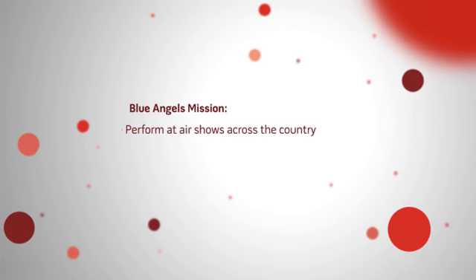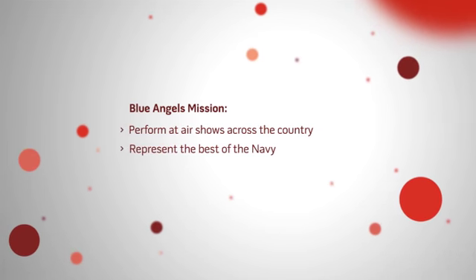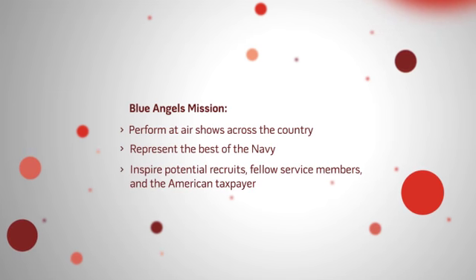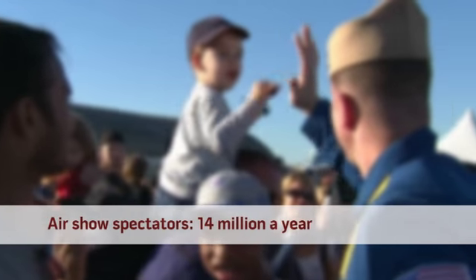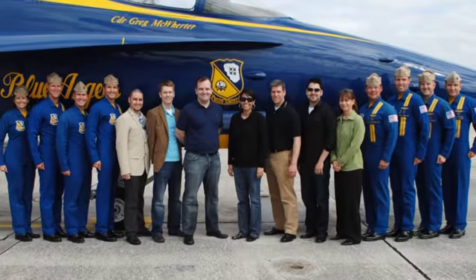They're a flight demonstration squadron and their mission is to perform at air shows across the country every year and represent the best of the Navy, and really inspire potential recruits, fellow service members, and just the American taxpayers in general. They do it effectively at the air shows, but they needed a way to extend that beyond just the shows themselves.